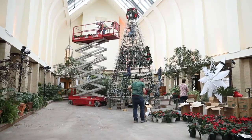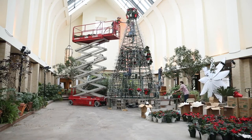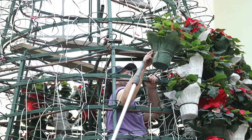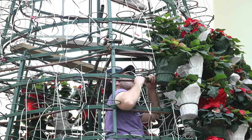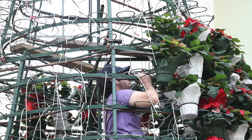The custom-made iron frame holds almost 720 plants that are individually placed within circles attached to each frame. They also have irrigation lines that are put into each pot, so they can be watered twice per week through the duration of the show.